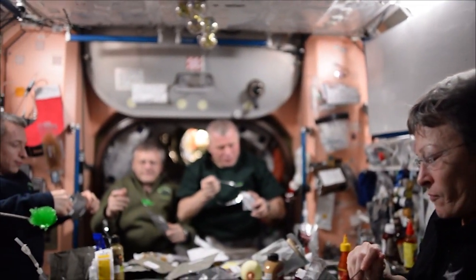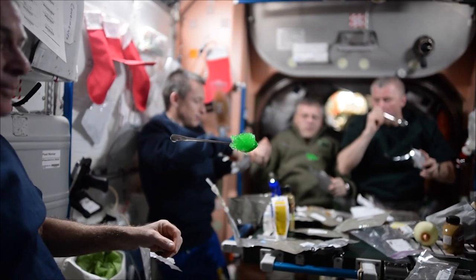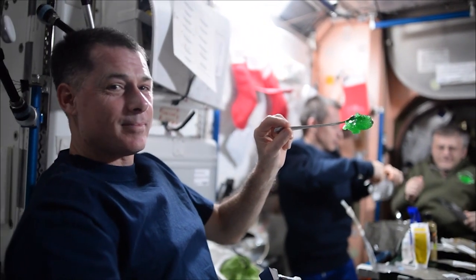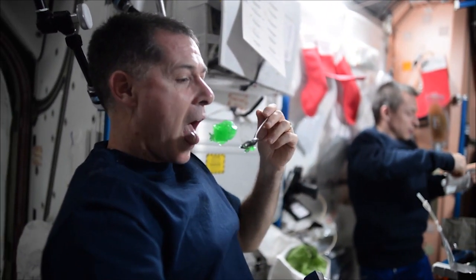Is the diet tailored per astronaut? That's correct. Most of them structure their meals into breakfast, lunch, and dinner with a snack in between.